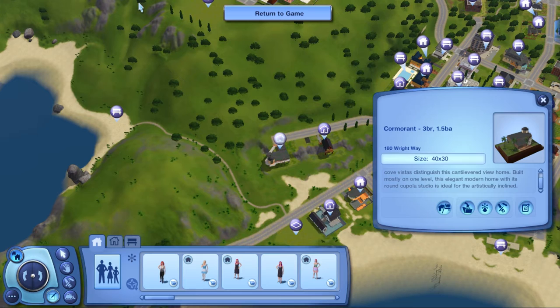So we are starting off today with the Cormorant. This is a three bedroom, one and a half bathroom. The address is 180 Right Way, built on a 40 by 30 lot. The description says it is an open floor plan with a dramatic bridge entrance.